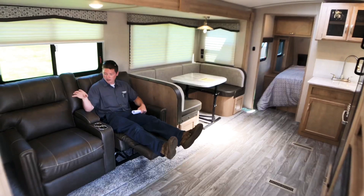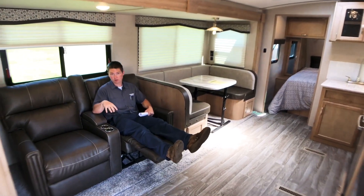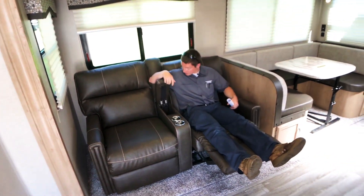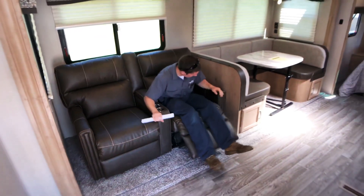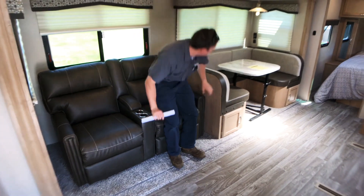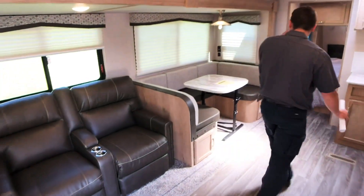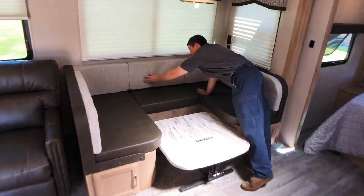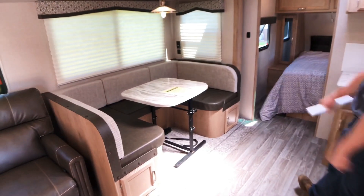On our slide-out we have the theater seat upgrade in this particular unit, which has some cup holders and spots to store remotes. They both recline. Right next to me on the slide-out is our U-shaped dinette, which also folds down into a bed, and we have some access doors for the storage underneath the dinette.